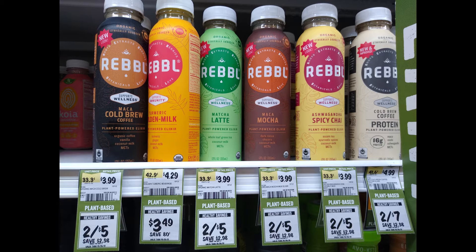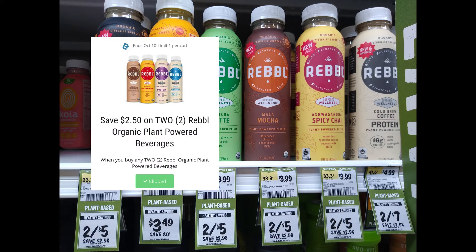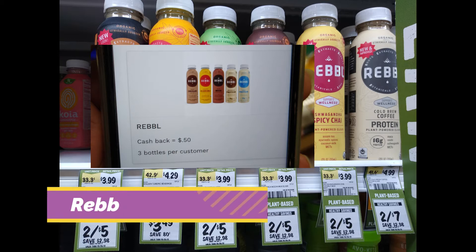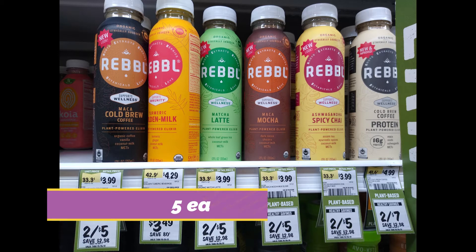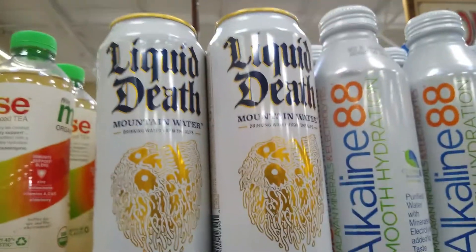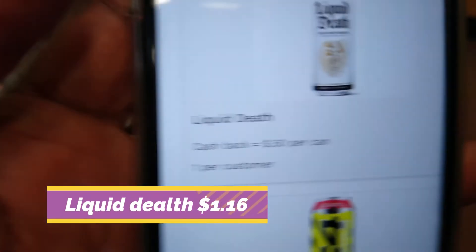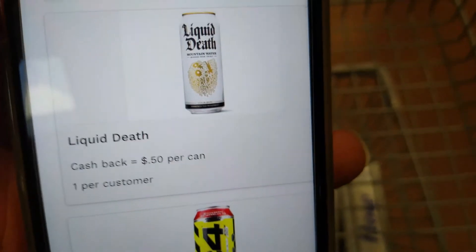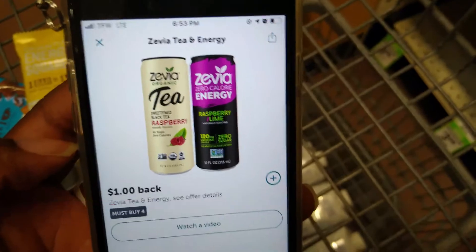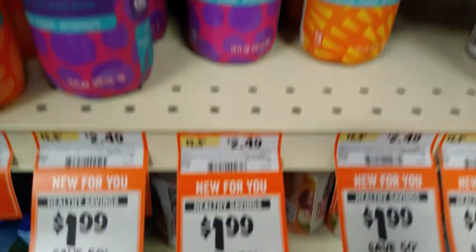The REBBL drinks are two for five dollars. We have a digital coupon for $2.50 off of two and 50 cents back on Aisle, making two of them $1.50, or 75 cents each.